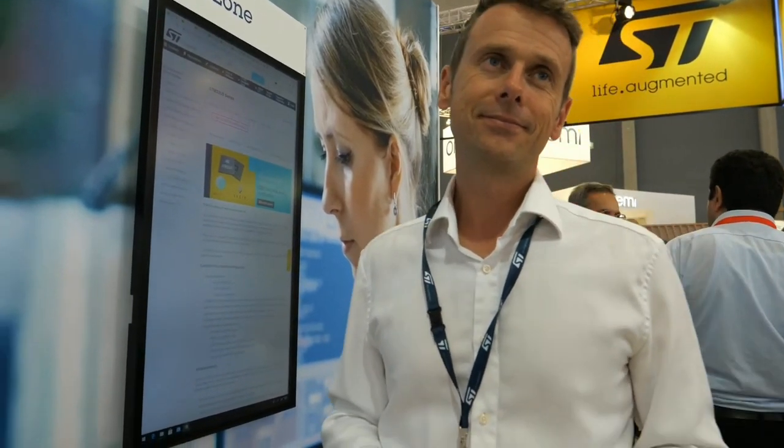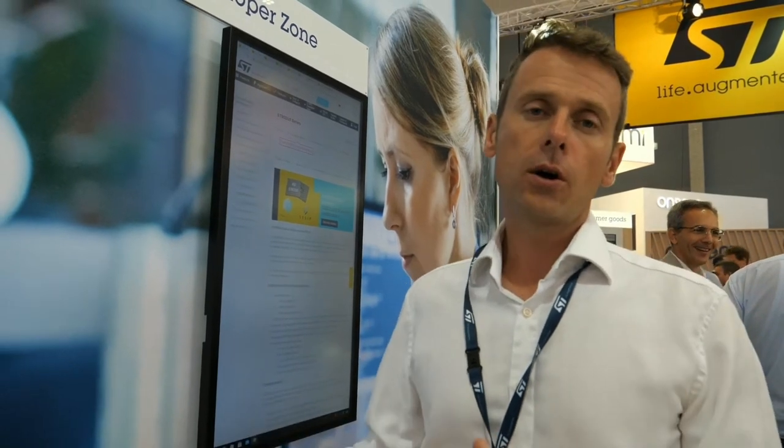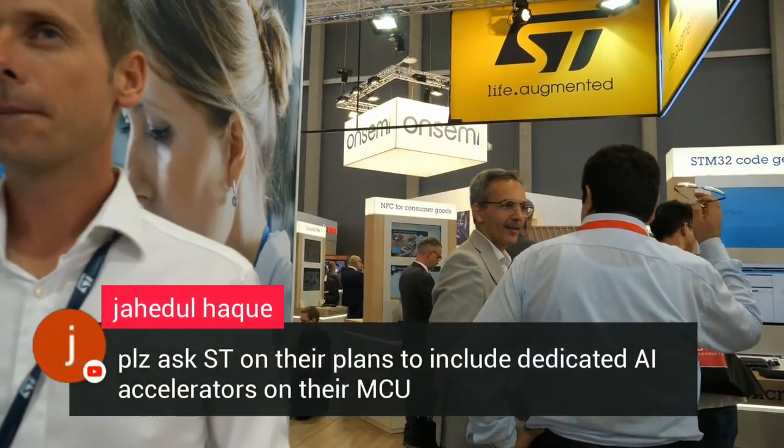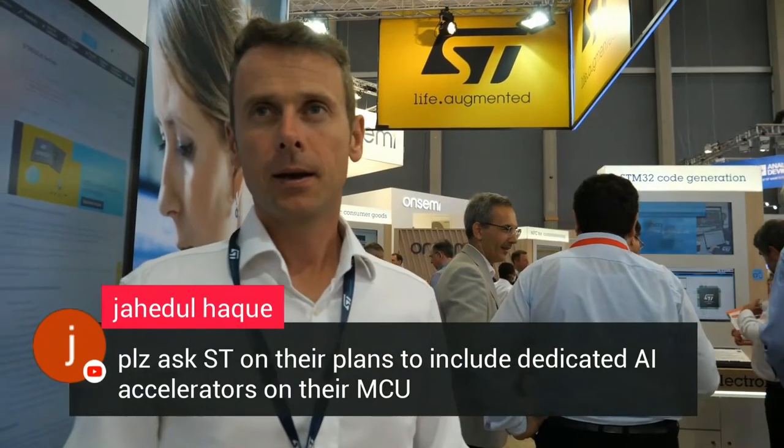Community management is a very big task. The community is a very important part of the support and development flow today. On ST's site, we have an extensive community and try to moderate and answer all questions from our developers and users. From the live chat: please ask ST about their plans to include dedicated AI accelerators in the MCU.